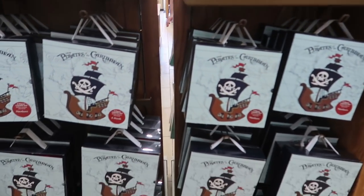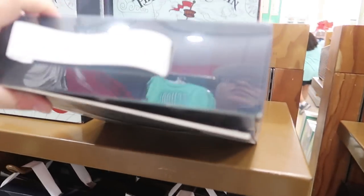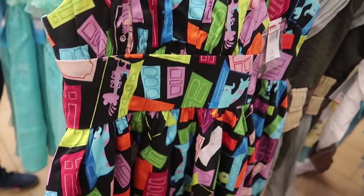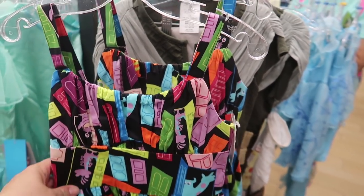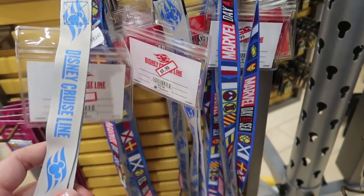Looks like here in Vineland they have a ton of the Pirates layette sets, but they only have one of the Haunted Mansion. This is the first time I've seen the girls' Littlest Dress Shop dresses here. This is the Monsters Inc. one, and from $78 it's down to $20. That is a great deal.